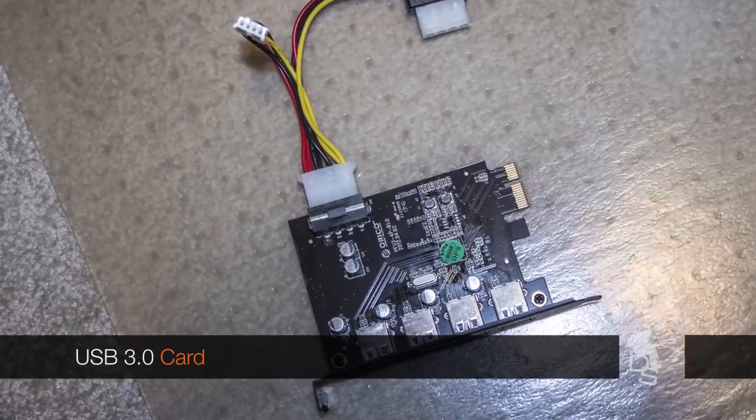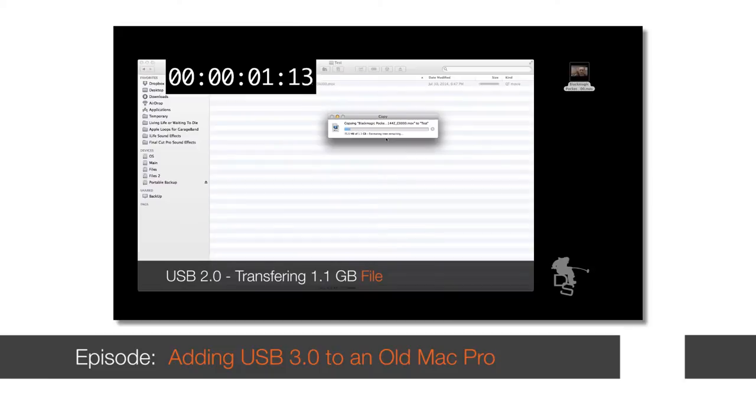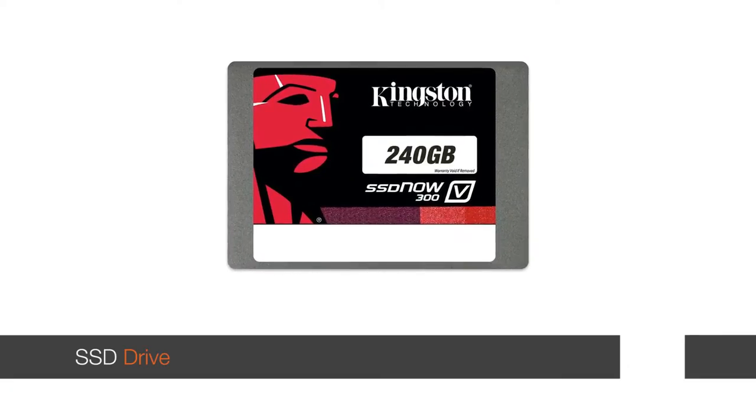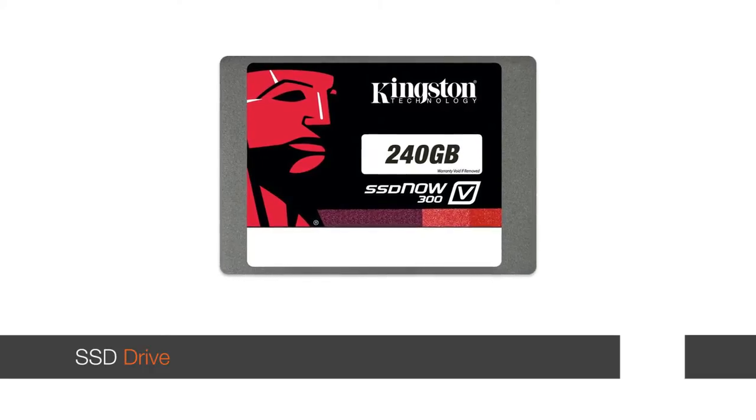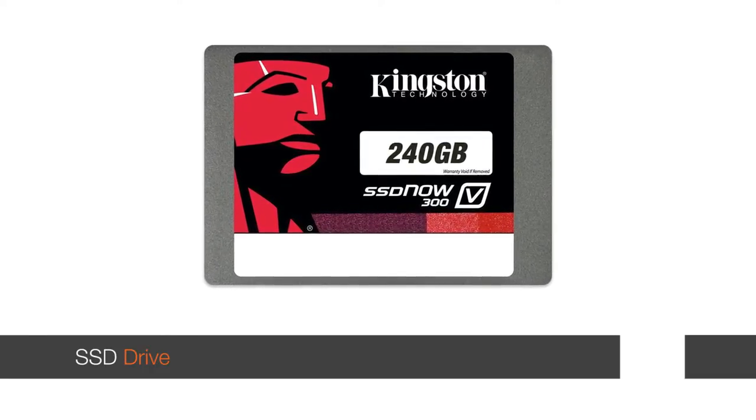The next thing is USB. Unless you're going to be using internal drives to work with the footage, get a USB 3 card — I recently did a video about that. They're very inexpensive. The 4K footage I'm working with is on an external drive hooked up via USB 3.0 and it works fine. And then the other thing is an SSD drive. I'm using a 240 GB Kingston SSD drive, and that's just for my operating system and all my apps — you will notice a significant speed increase.